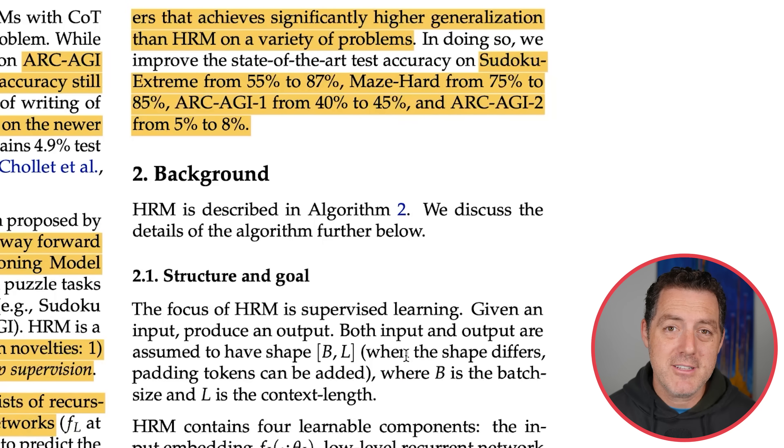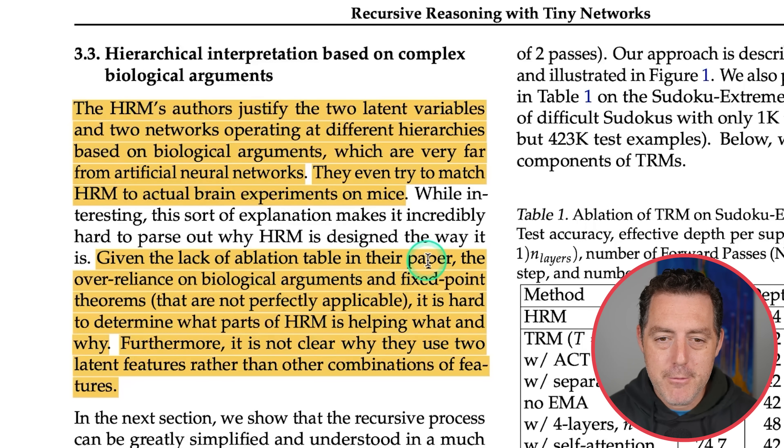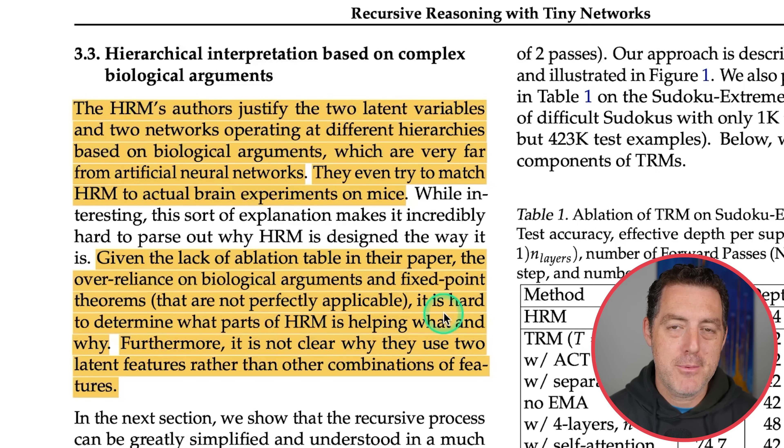There was no guarantee that the approach would always reach the best solution. The HRM authors justify two latent variables and two networks operating at different hierarchies based on biological arguments that are very far from artificial neural networks — they even try to match HRM to actual brain experiments on mice. The author of this paper says that while interesting, it doesn't make a lot of sense. Given the lack of ablation tables, over-reliance on biological arguments, and fixed point theorems that are not perfectly applicable, it is hard to determine what parts of HRM are helping and why. It's not clear why they use two latent features rather than one or four.